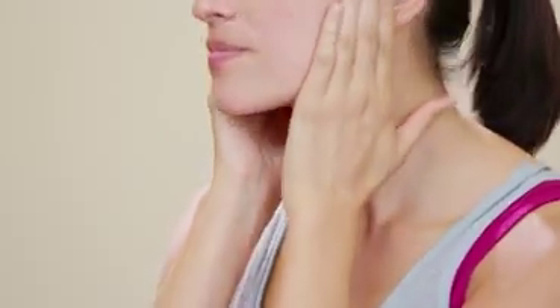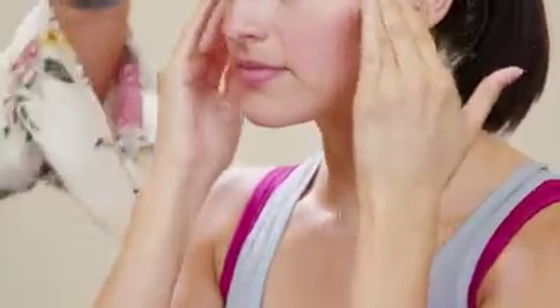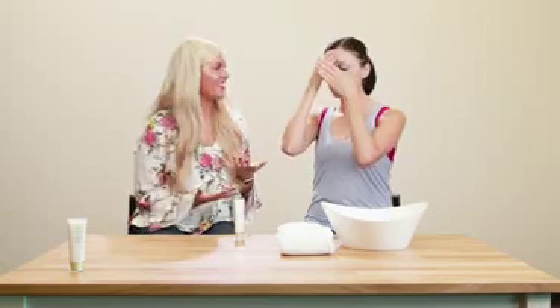It's rubbing in super nicely. You don't have that cheap sunscreen look with white patches in different places. You've done a really good job getting it rubbed in around your eyebrows, which can be one of the most difficult areas.